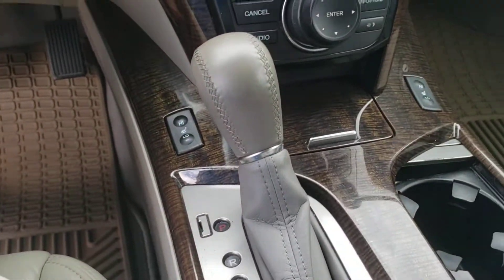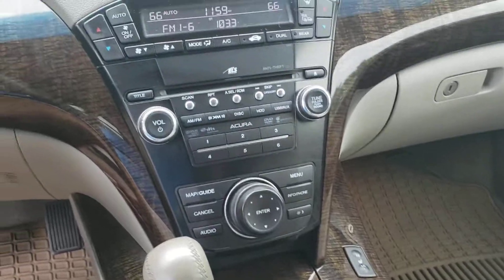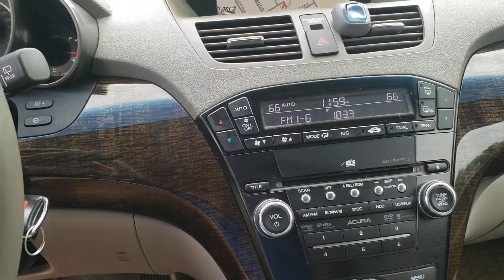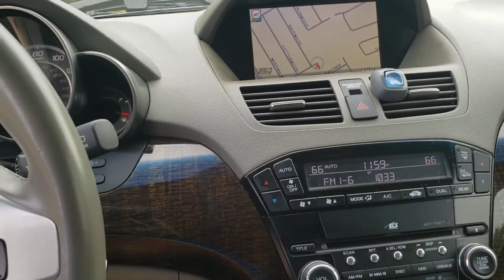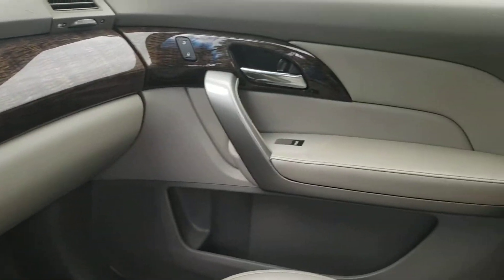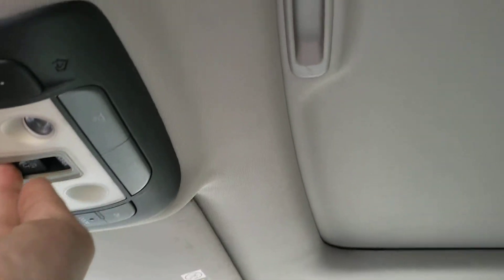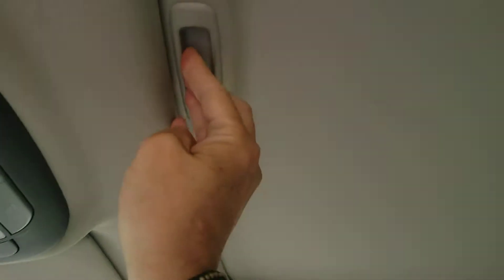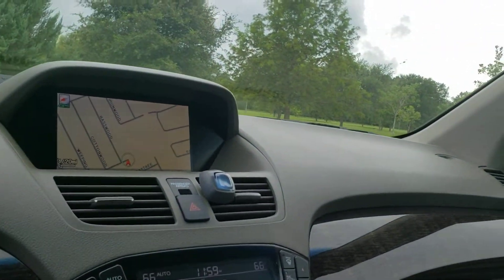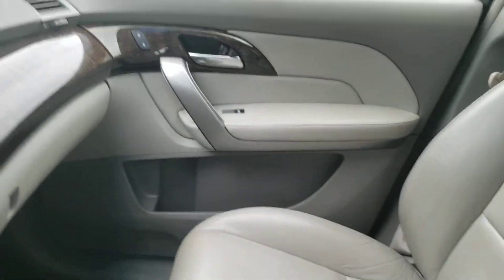Heated seats. CD player. XM radio. AC blows ice cold. Wood trim paneling — very nice. It does have the sliding sunroof, as you can see right there. All the windows work. Everything works as it should in this vehicle.